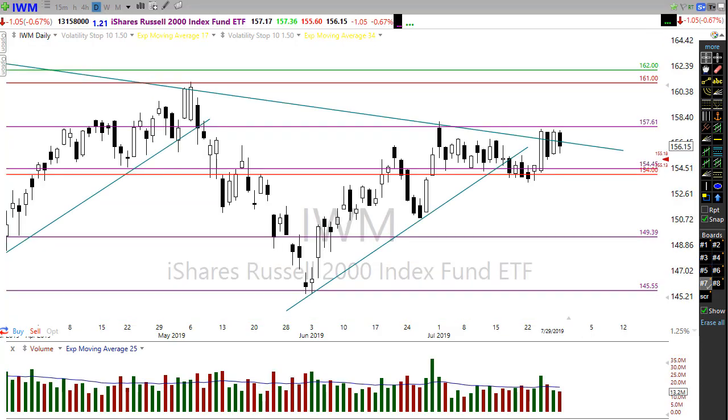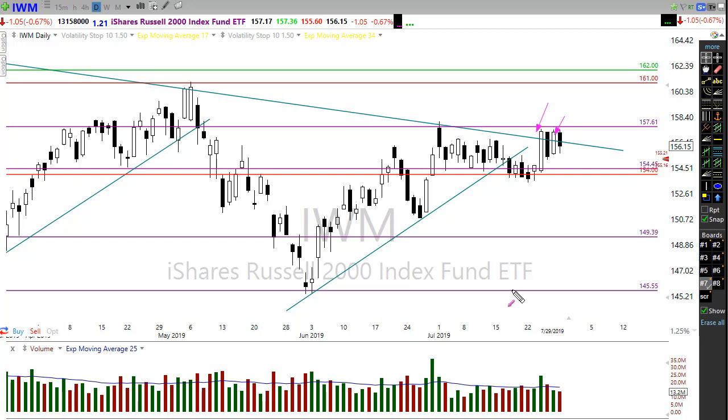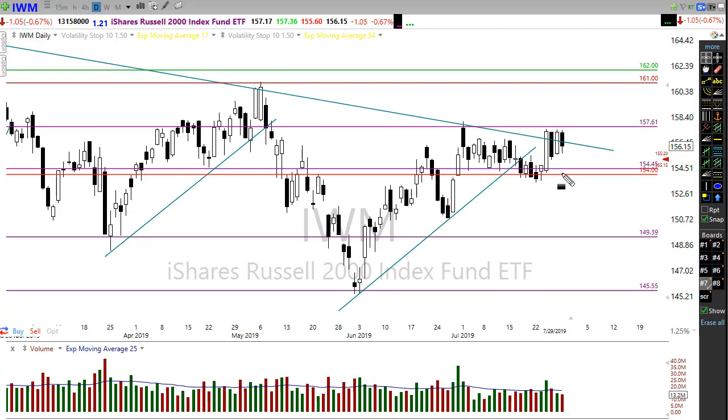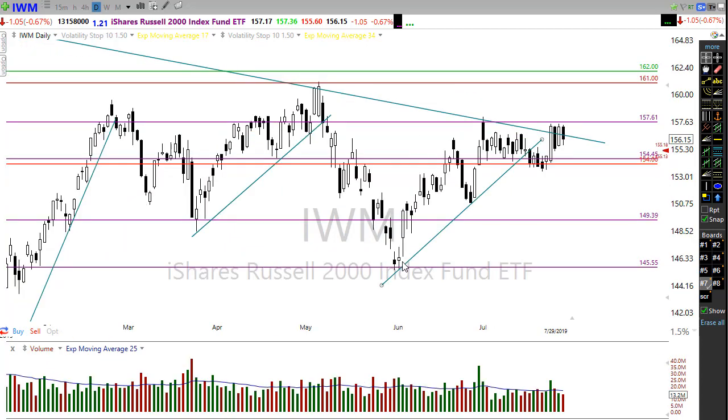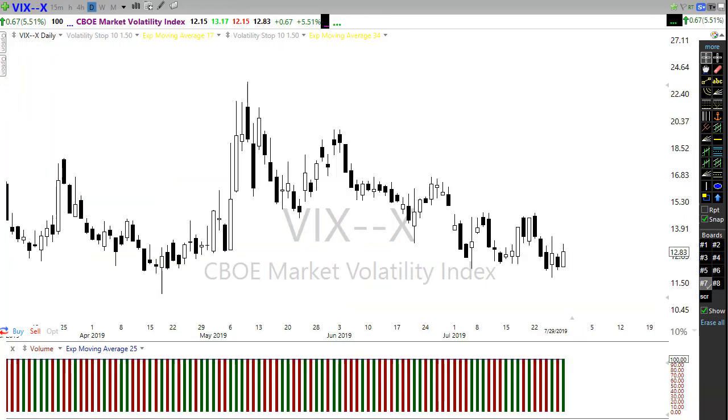The IWM is about as frustrating as you can get for an index. We've been running in this downtrend, really ignoring the rest of the market — small caps just can't seem to get any traction. Even though we've attempted to break this downtrend a couple of times recently, we continue to find bears up there resisting that move. This morning we're looking at a gap down potentially below the last three candles, suggesting possibly a test back down into this support. IWM might be the one that leads us down if we lose this level of support.